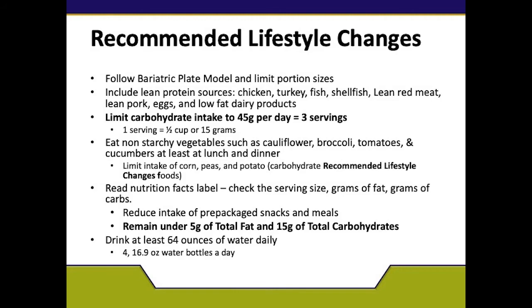When reading the Nutrition Facts Label — which is your coral sheet in your handout — check for the serving size, the grams of fat, and the grams of carbs. The purpose is to make sure that you reduce the amount of prepackaged snacks and meals. You want to make sure you're not consuming packaged foods too high in fat and carbs. Be careful of foods like chips, cookies, crackers, and sugar-free snacks, as they are high in carbohydrates.